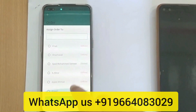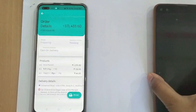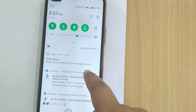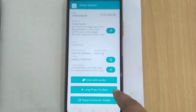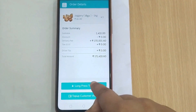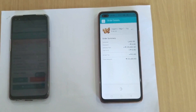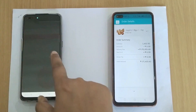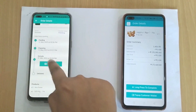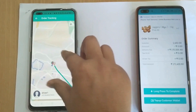The seller will assign the order to the delivery boy. That's how the delivery boy receives a loud notification. He can also chat or call with the seller and the customer. He will click on long press to start, and that's how the customer and seller both get a notification of the order update. The customer can also call the driver.